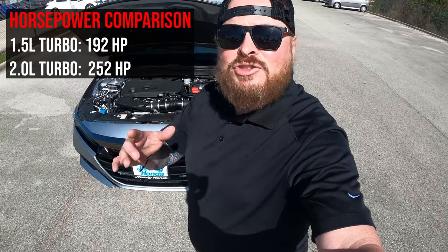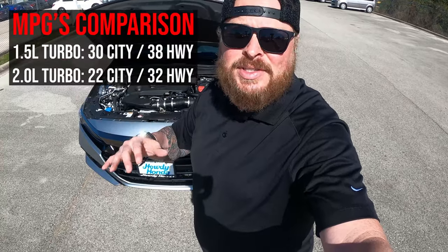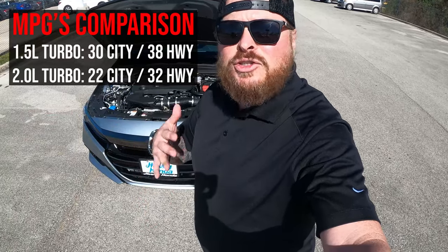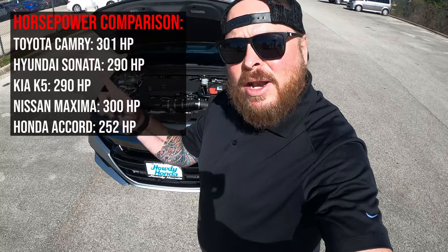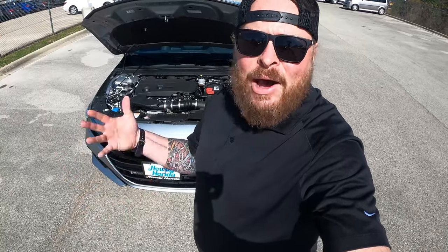I want to take a quick second so you can compare the 2.0 to the 1.5. I'm going to throw up on the screen the horsepower comparison, and right after that the miles per gallon comparison, so you can understand — if I drop down to the 1.5, what am I losing in horsepower but gaining in MPG? Then I'll also show a horsepower comparison with some competitors in the market.